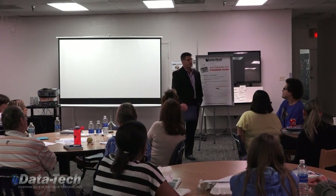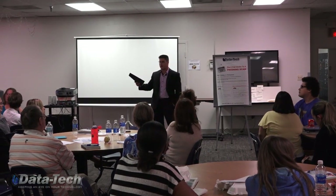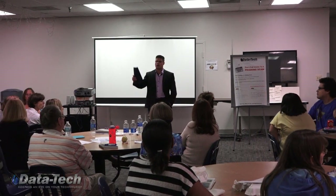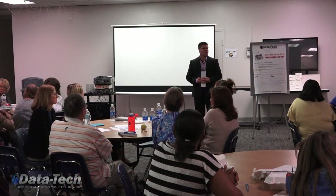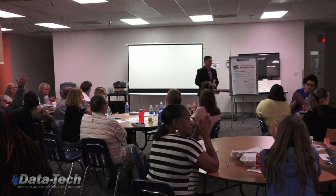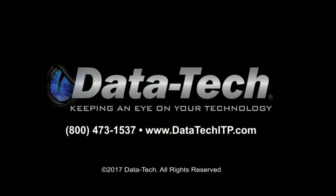Yeah, those are self-disciplines and things you have to develop yourself. Maybe you write them down or put them by your computer: when I get an email, let me check these five things real quick. After you do it a while, it'll become habit. That's a good question. All right, well, thank you everybody — I appreciate you indulging my time.